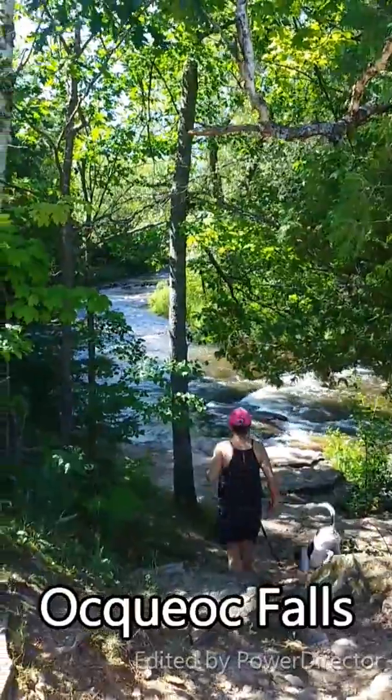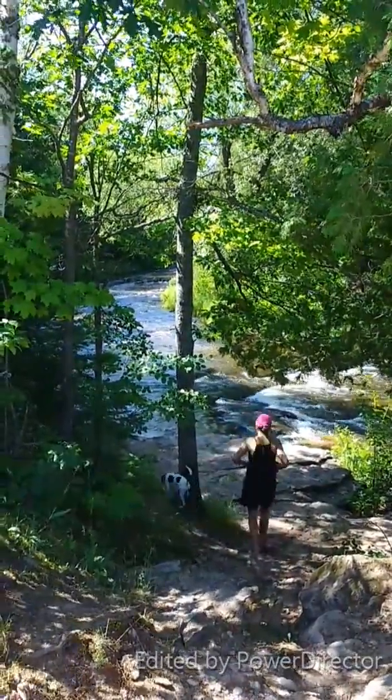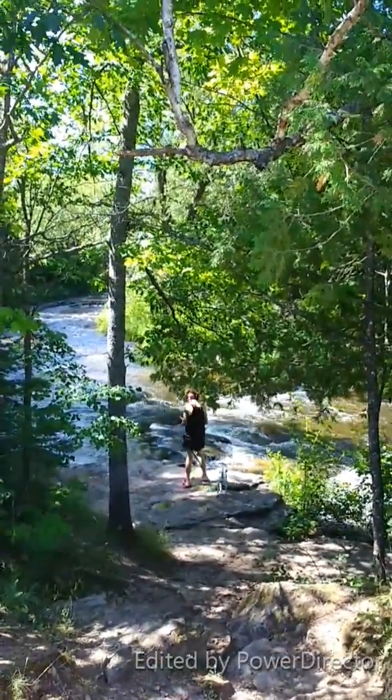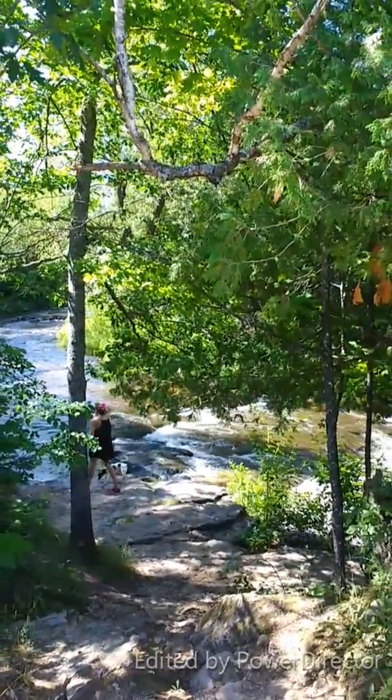There goes Ning down the rocks. Maybe she'll throw Max in, see if he can swim in the cold water. The guy got in back there, and the wife said, "Is it cold?" He says, "Oh yeah."